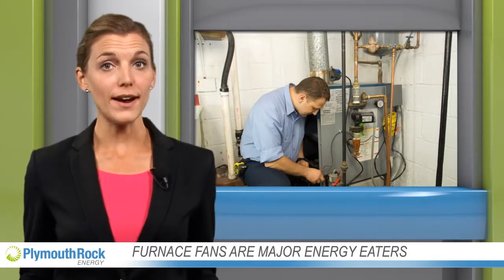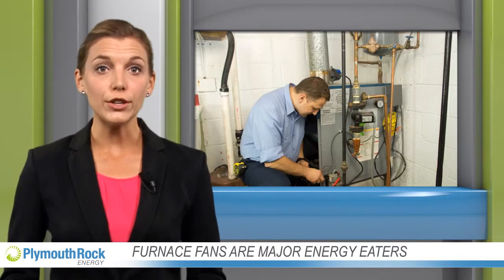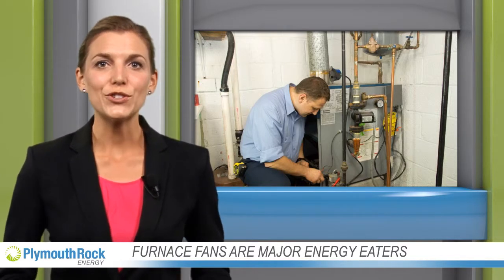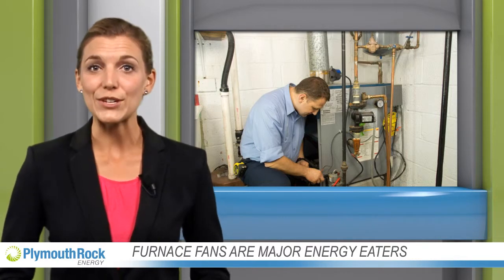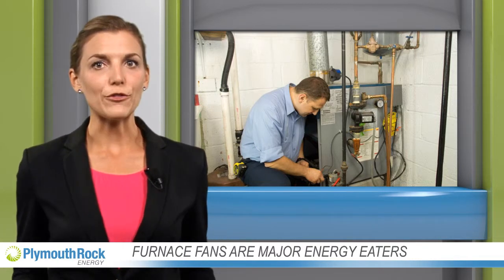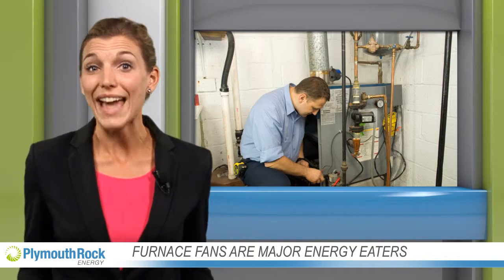Welcome back to our series on surprising power hogs in your home. When was the last time you took a good look at your furnace? National Geographic magazine spoke to Marianne Damasio from the Appliance Standards Awareness Project, who explained that furnace fans are major energy eaters, and many people don't even know they have them.